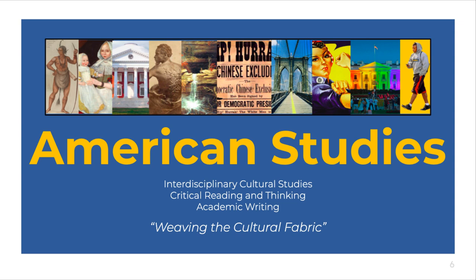An important part of the course is instruction and practice in critical reading and thinking, and in academic writing — skills foundational to our senior humanities courses and to future higher-level work across academic disciplines. You'll come to understand more deeply the complex interplay of text and context as, together with your instructor and classmates, you weave the American cultural fabric.